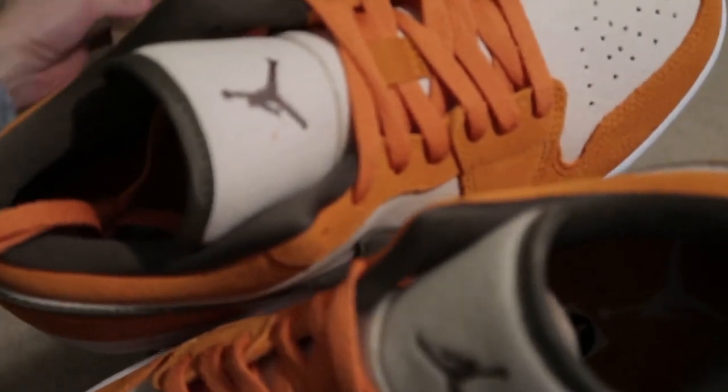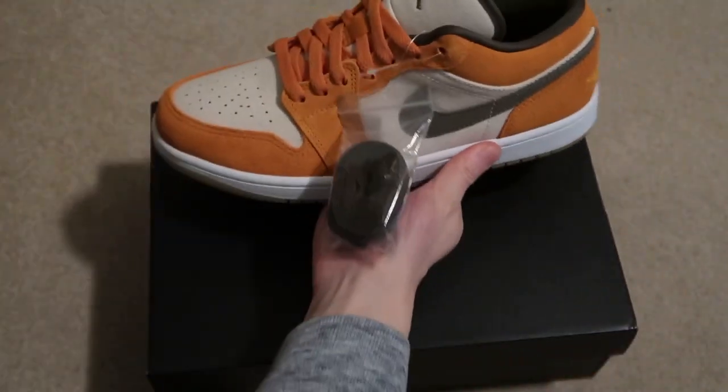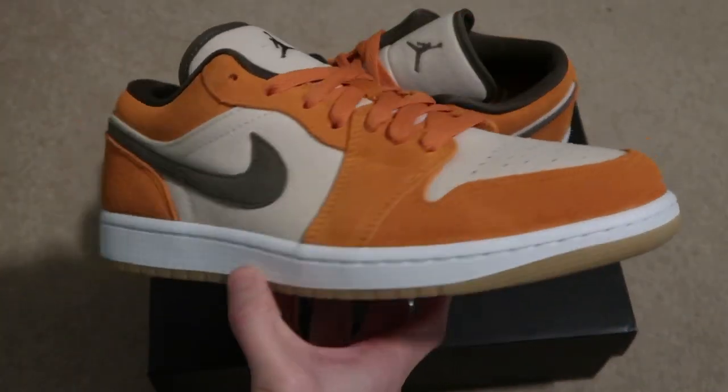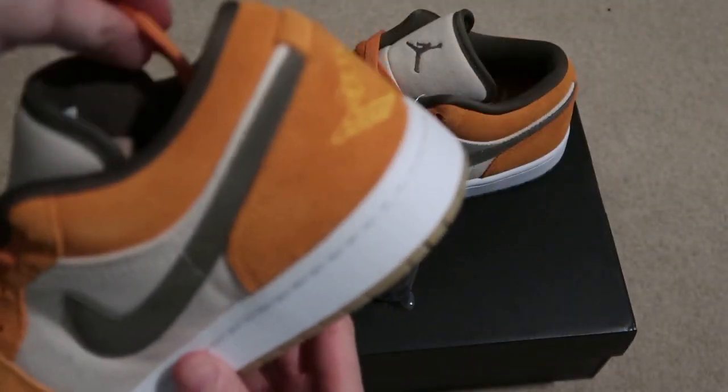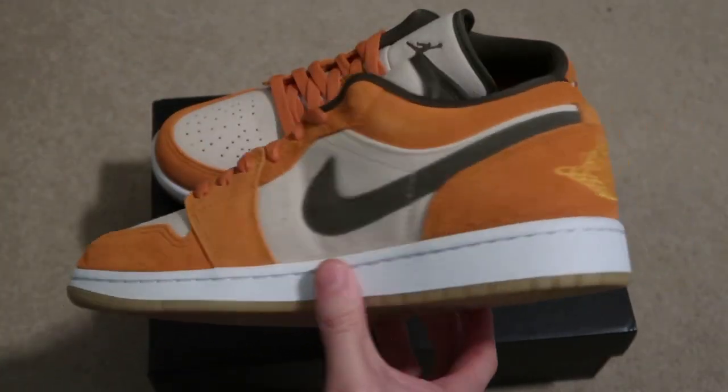Let me know if you guys are feeling these. They look pretty nice. There's actually some resell on these — it's like $50 to $60 over retail. If you want to pick them up, this size is going for like $170.